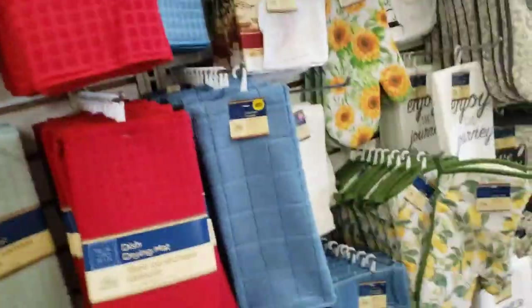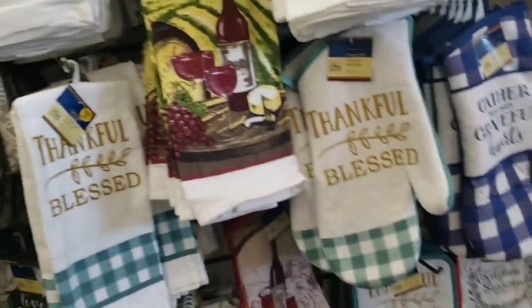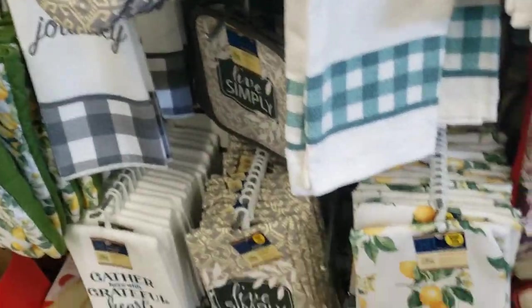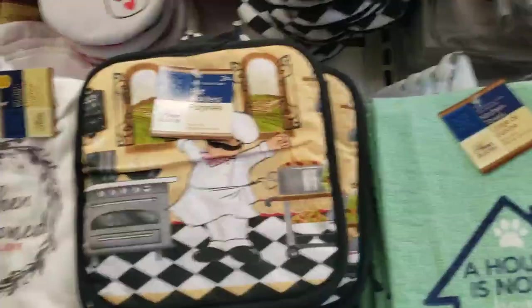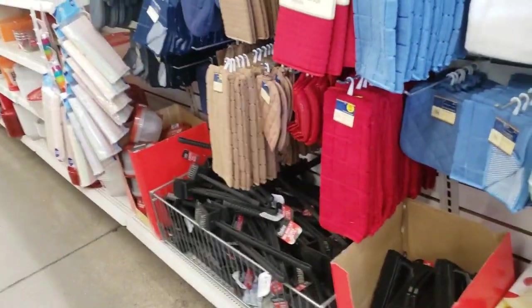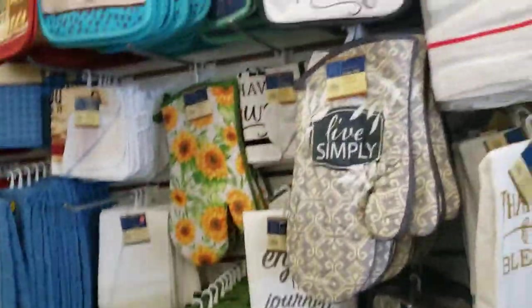I wanted to stock up on dish towels because I don't have very many. So I'm kind of looking through to grab a few of these. I decided to get these with the lemons on them — those were pretty. And I'm also going to get these up here with the wine bottles — I thought those were pretty nice. Those are the stove covers I got on my stove. I have a short on that if you want to see how I redid my stove. I was trying to look for the ones that were not microfiber-y — I don't like those. That was a cute one with the coffee on it.